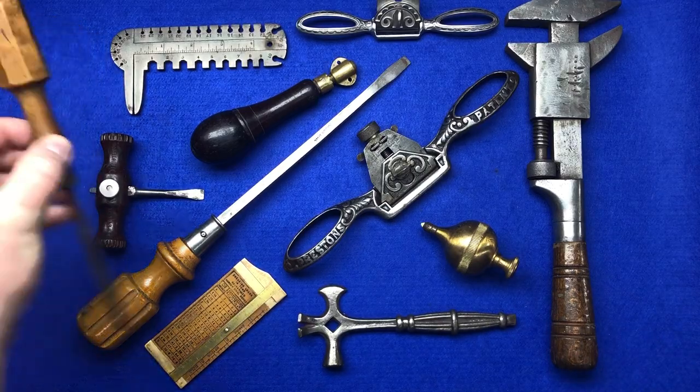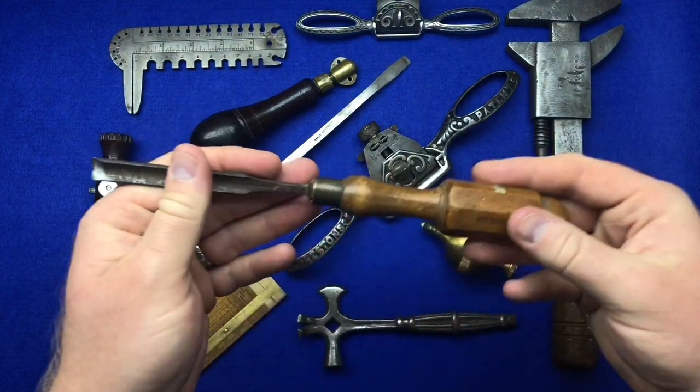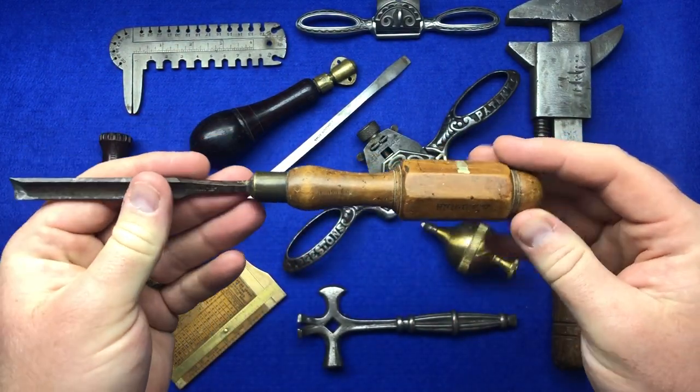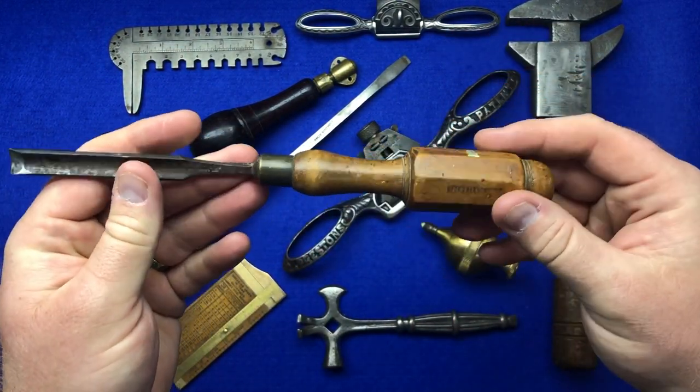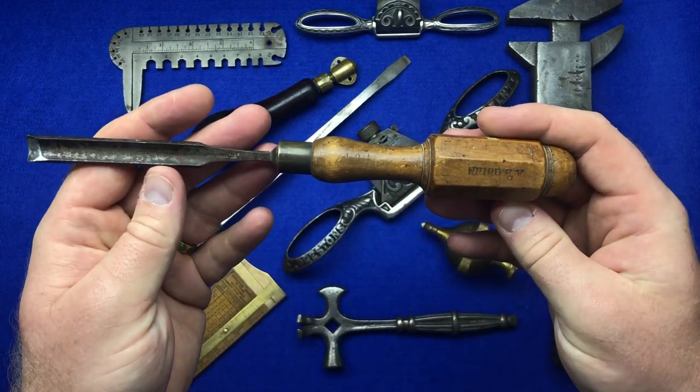Going from memory — I found this beautiful chisel in the five pound box. It's a beautiful London pattern chisel with a boxwood handle in reasonable condition, and five pounds I think was a bargain.